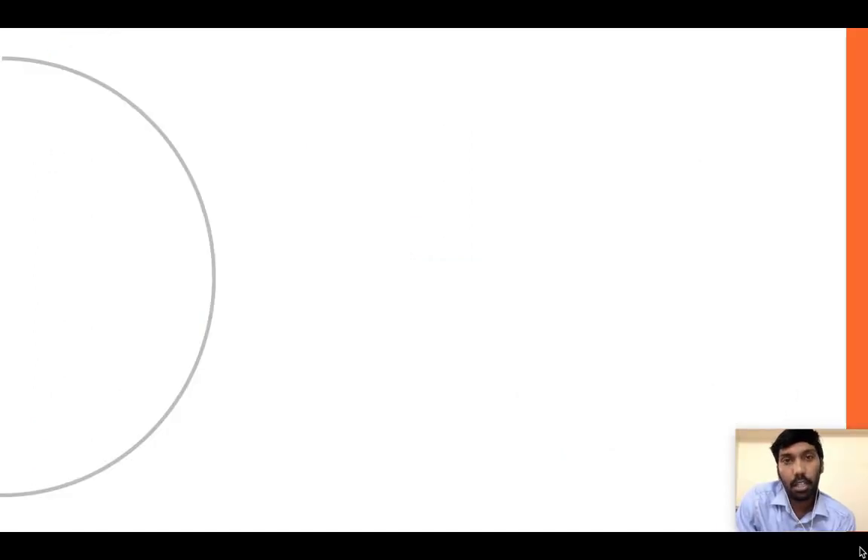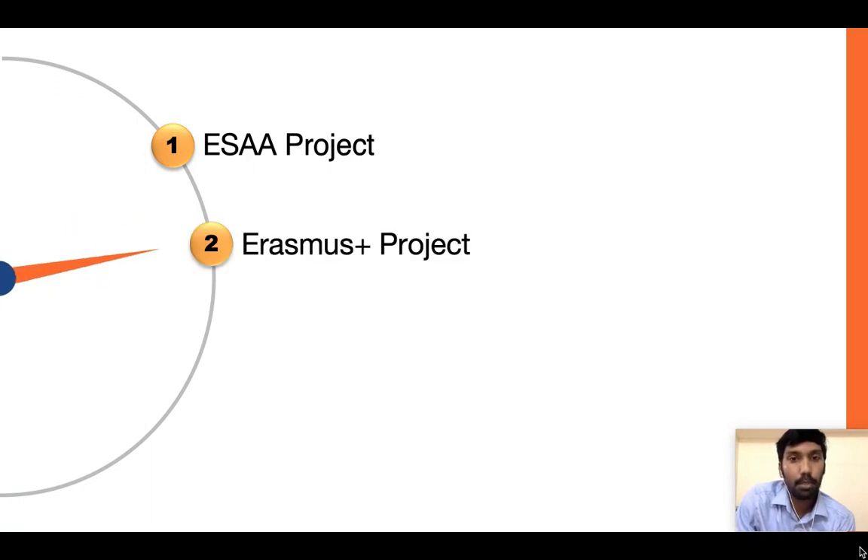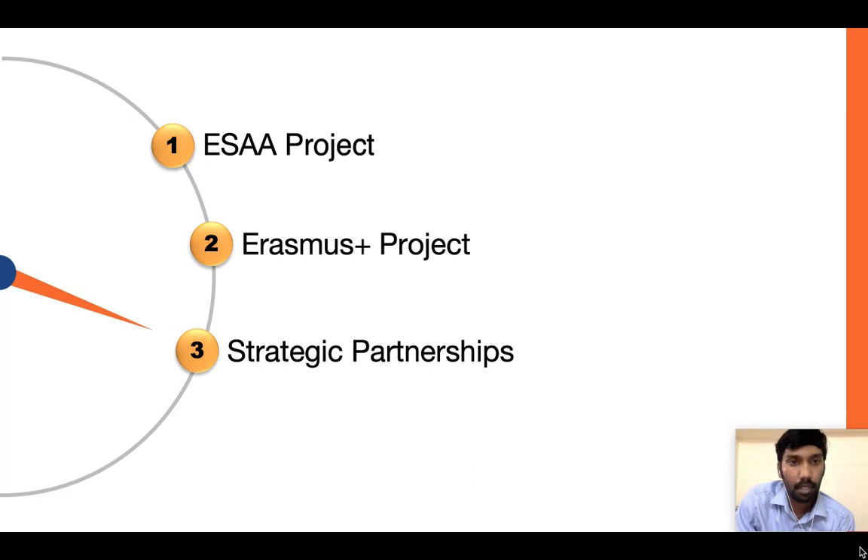Today I'll be talking about three main projects which we are involved in. The first one is the SR project, the second one is the Erasmus Plus project, and the third one is the strategic partnership project. Let's see the SR project in detail now.